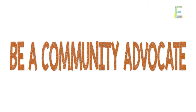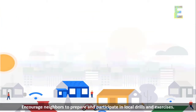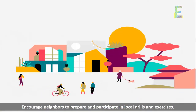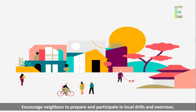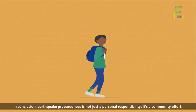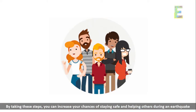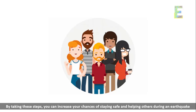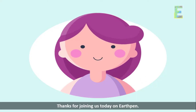Be a community advocate. Become an advocate for earthquake preparedness in your community. Encourage neighbors to prepare and participate in local drills and exercises. In conclusion, earthquake preparedness is not just a personal responsibility — it's a community effort. By taking these steps, you can increase your chances of staying safe and helping others during an earthquake.